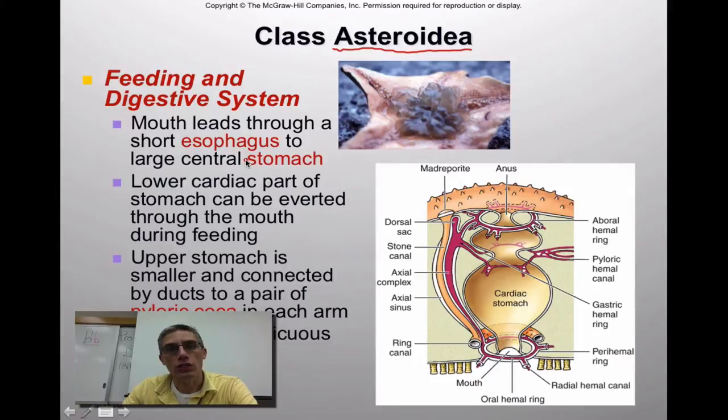Looking at the feeding and digestive system of these animals, it's a pretty simple digestive system. The mouth is on the oral side of the body. We have a cross-section of the central disc, and you can see the mouth located down here. It leads through a very short esophagus into the cardiac part of the stomach. There are two sections: a cardiac stomach and a pyloric stomach. The pyloric ceca, which is simply a digestive gland, branches off the pyloric stomach and helps the animal digest its food.